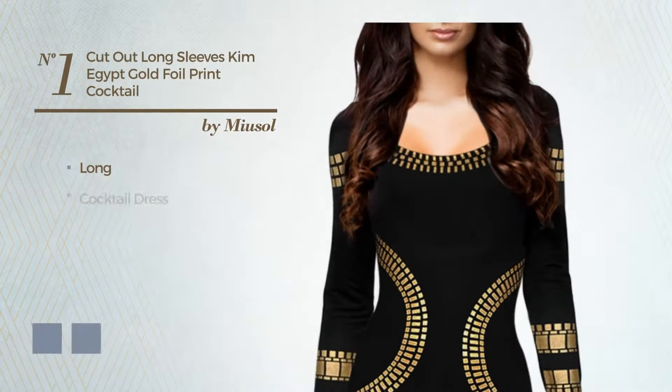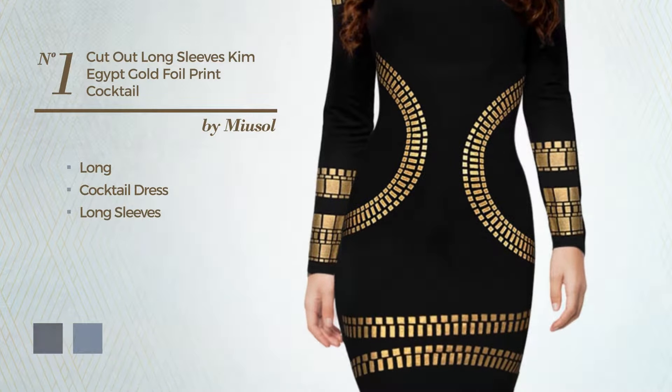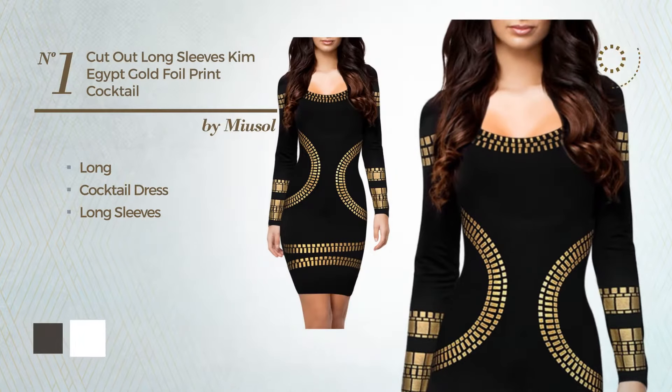Number 1: Long Cocktail Dress featuring long sleeves. The available color variations include black ink and white.